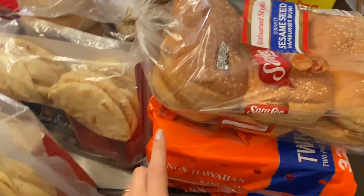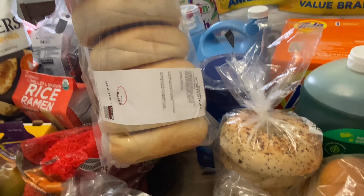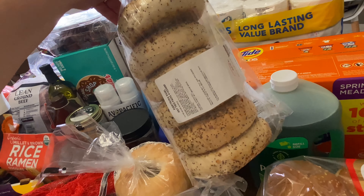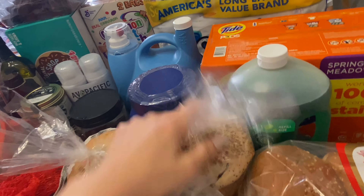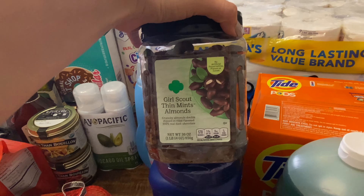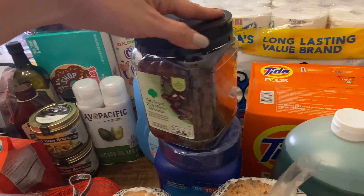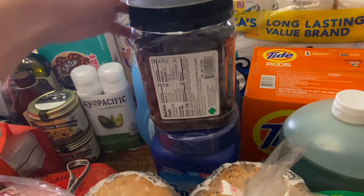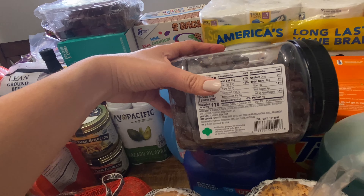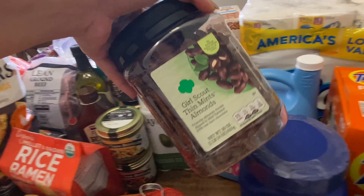We use those as slider buns for our sliders for dinner. And then two packages of bagels — we got the plain and the everything bagel. We also got their Girl Scout thin mint almonds. I had never seen these before in Costco, but they're made with 100% real dark chocolate. I definitely wanted to get these for my husband — he loves almonds and he also loves the Girl Scout mint thins. He's tried these and said they are really good.